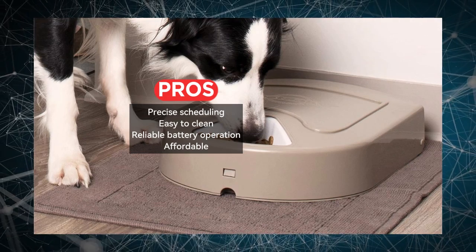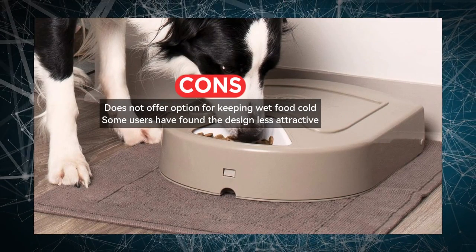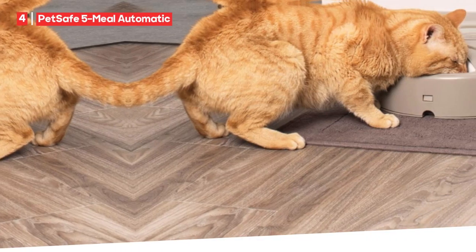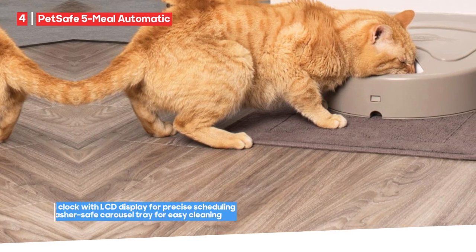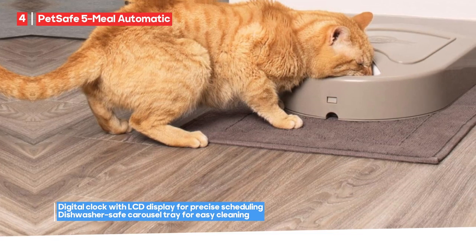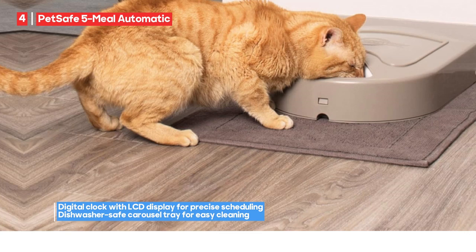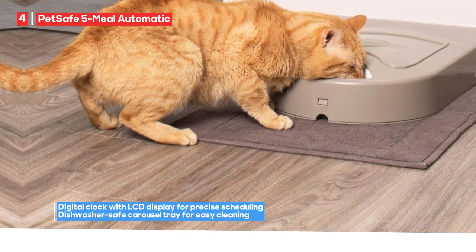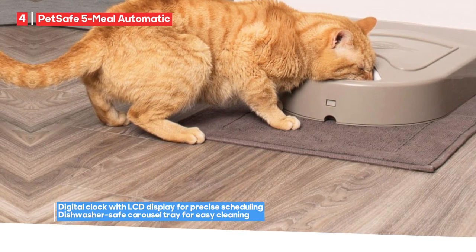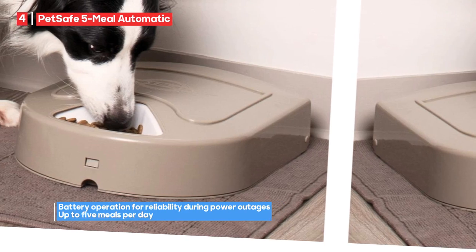You can maintain a hygienic feeding environment without much effort. The feeder runs on batteries, ensuring that it remains operational even during power outages. This reliability means your pets won't miss a meal, even in unexpected situations. However, the PetSafe 5-Meal Automatic Pet Feeder doesn't offer an option for keeping wet food cold. If your pets require refrigerated wet food, you may need an alternative solution. Some users have also found the design of this feeder to be less attractive, which could be a consideration if aesthetics are important in your home.